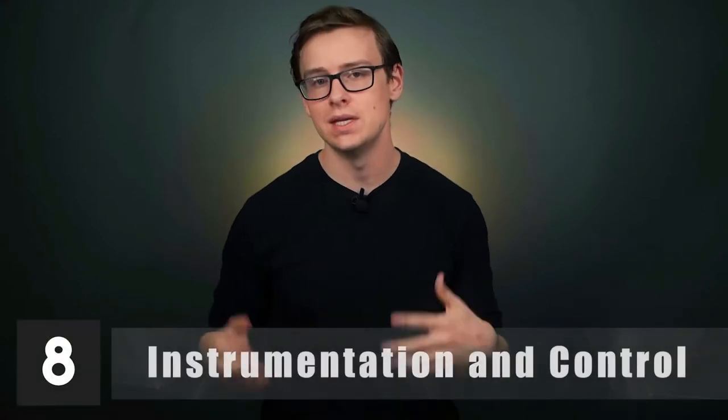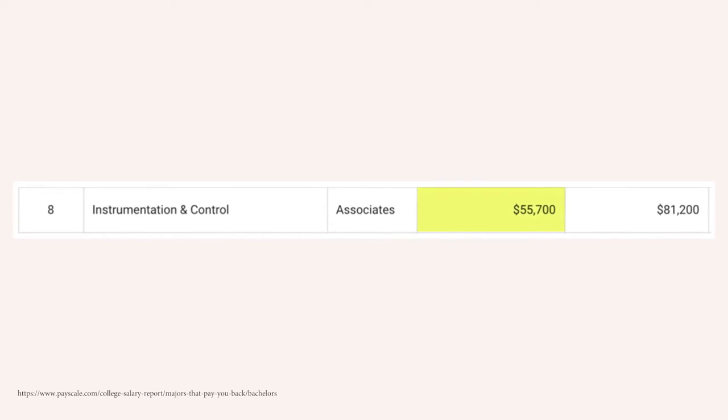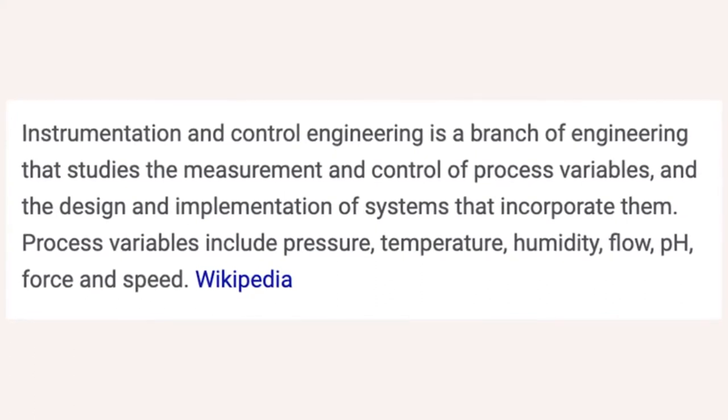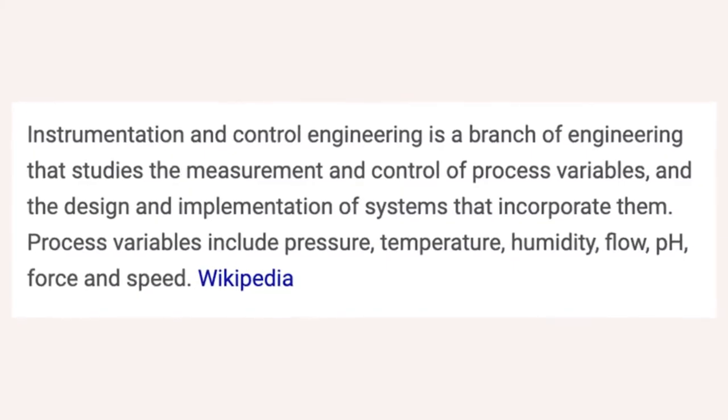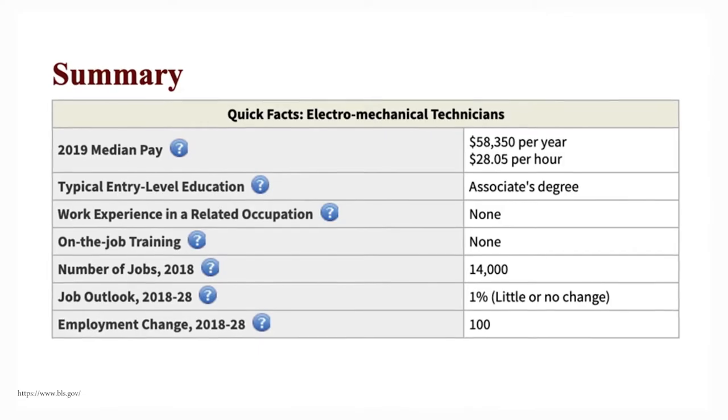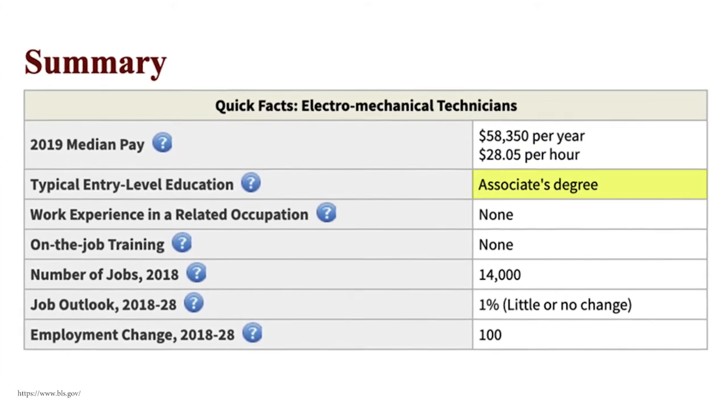Number eight is instrumentation and control. This one starts off at $55,700 a year, and mid-career pay is around $81,200. It's a branch of engineering that studies the measurement and control of process variables, and the design and implementation of systems that incorporate them — things like temperature, humidity, flow, pH, force, and speed. One career you might go into is electromechanical technician, making around $58,000 a year, which is extremely solid for an associate-level degree.